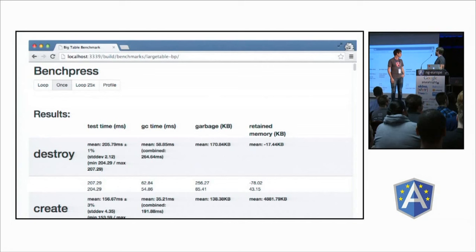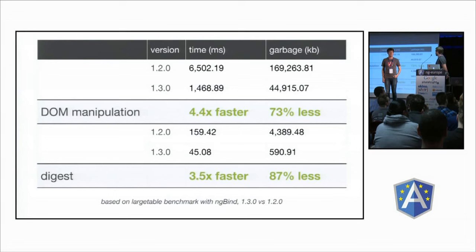In the core repository we have a handful of benchmarks. One is a large table benchmark with many rows, columns, and bindings. We found that DOM manipulation was kind of slow, but we could optimize Angular's overhead. What we came up with is that 1.3 is 4.4 times faster, and garbage is 73% less generated from DOM manipulation activities. In the digest, we came up with 3.5 times faster, with 87% less garbage.